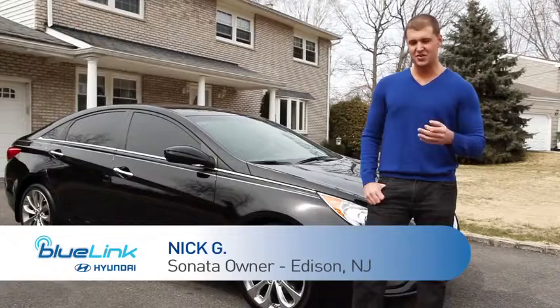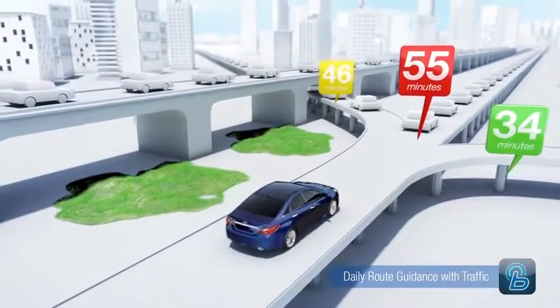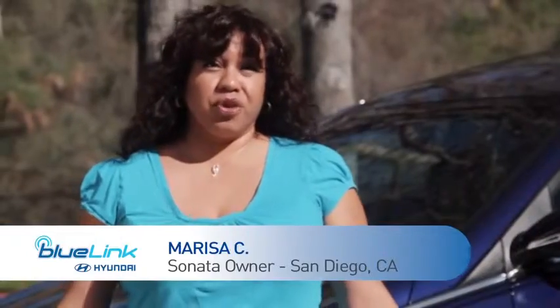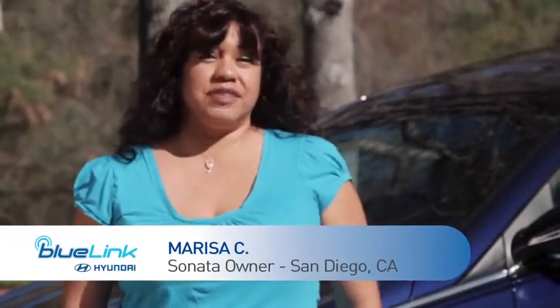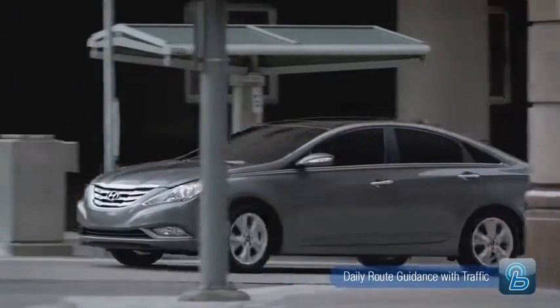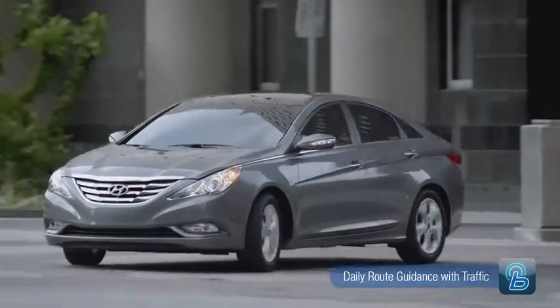What I like about the Blue Link is the navigation will even navigate you around traffic. It's really useful if there's an accident. If you want to avoid all that traffic, it gives you turn-by-turn straight through the radio so you don't have to touch anything or look anywhere. It tells you exactly where to go.